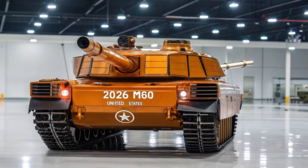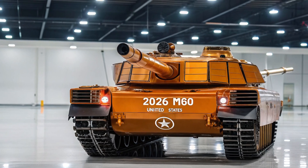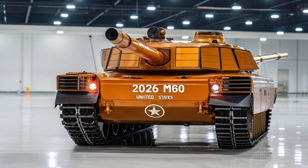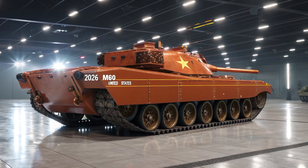The T81 is equipped with a next-generation 130mm smoothbore cannon that's fully stabilized and capable of firing a variety of smart munitions. These rounds aren't just powerful — they're guided, meaning they can adjust trajectory mid-flight, which is a game changer on the battlefield.